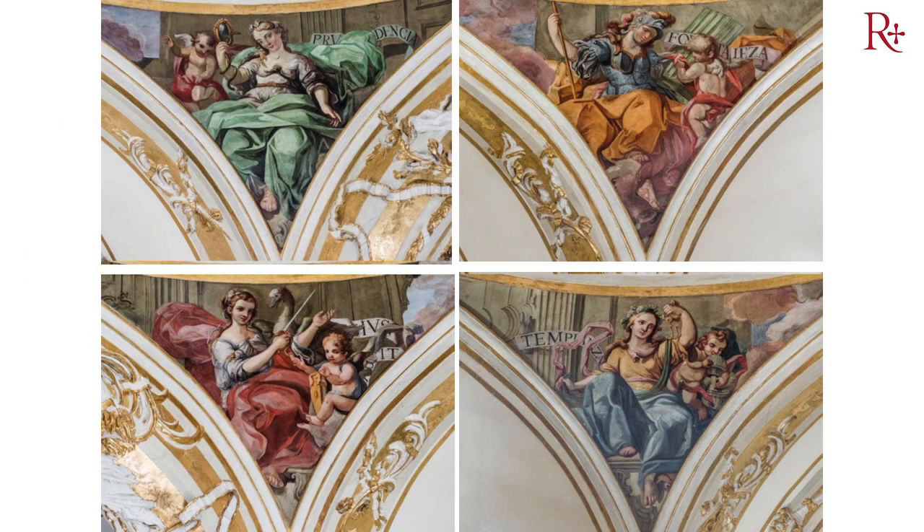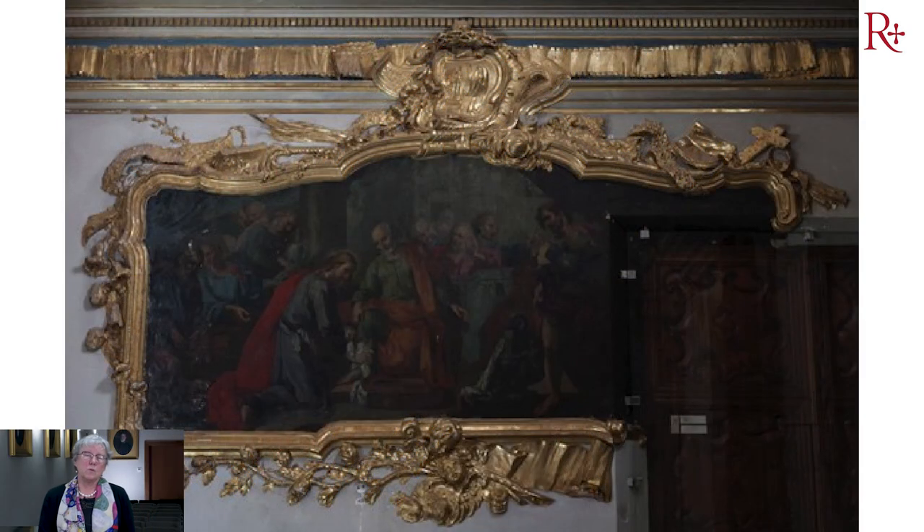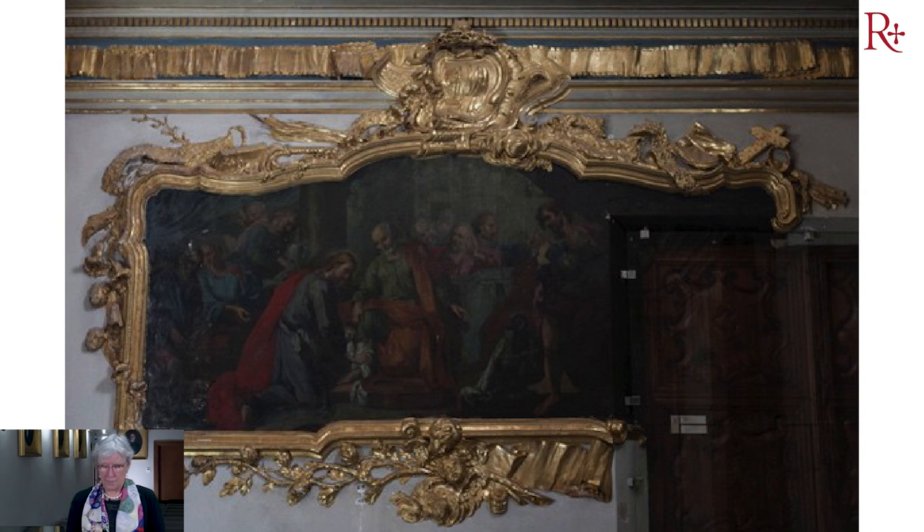Aquí vemos las pechinas de la primera cúpula. Todo lo que pertenece a la primera fase es de 1760. Estas pinturas al fresco las pintó Joaquín Pérez, que además era académico de la Real Academia de Bellas Artes, y representan las cuatro virtudes cardinales. Estas pinturas, que estaban en un estado tremendo porque eran pinturas al óleo sobre muro —con una problemática mucho mayor que la pintura al fresco— las estuvimos recuperando a base de cinco capas de limpieza hasta conseguir el color original.